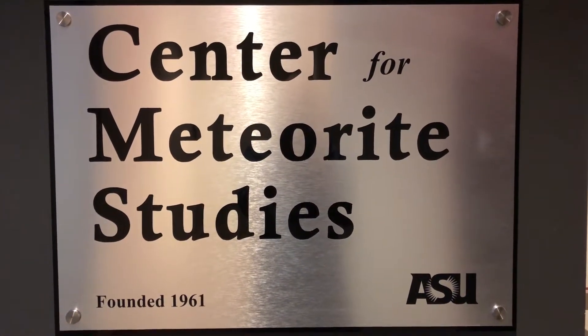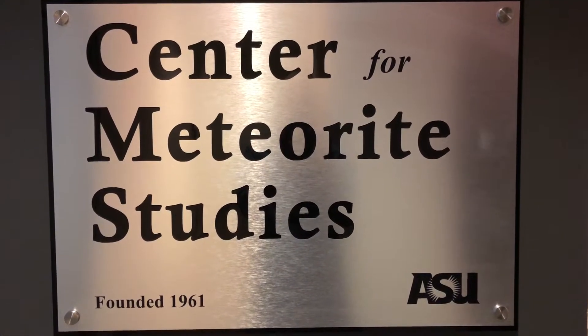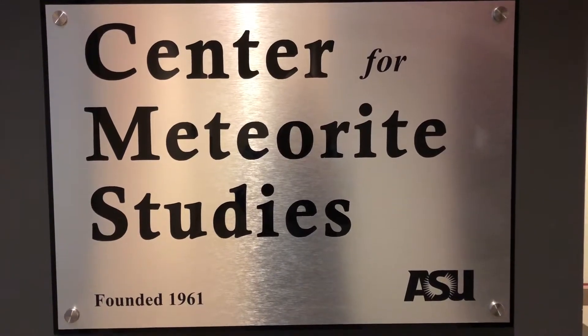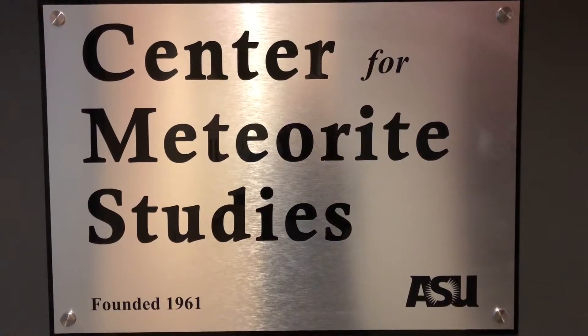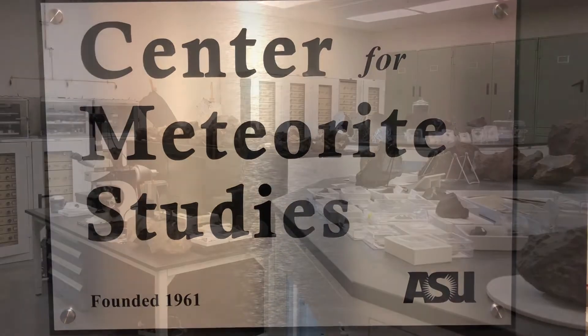Welcome to the Center for Meteorite Studies at Arizona State University. My name is Dr. Devin Trader. I'm the interim director of the Center for Meteorite Studies and today I'm going to take you on a tour of the meteorite vault and through four and a half billion years of solar system history.